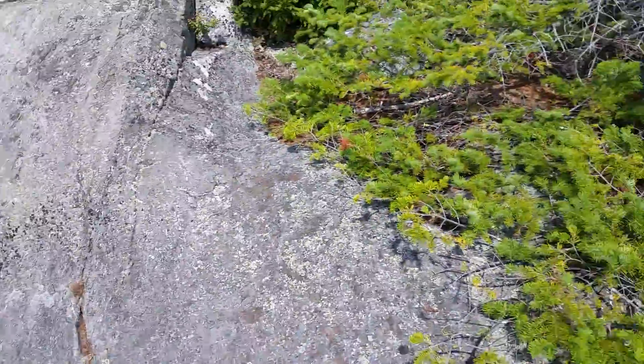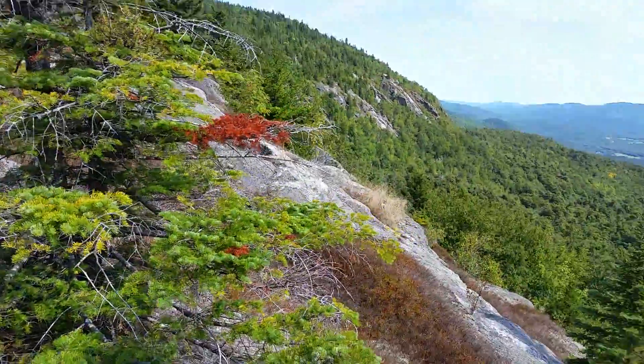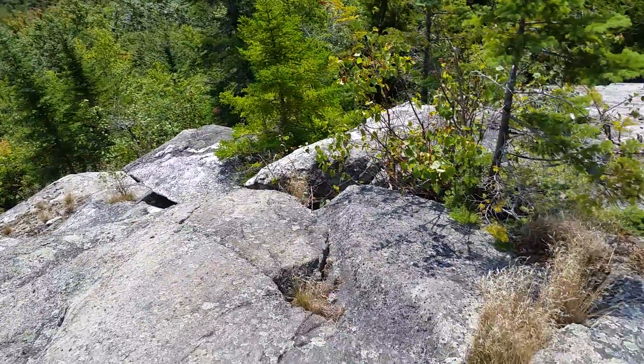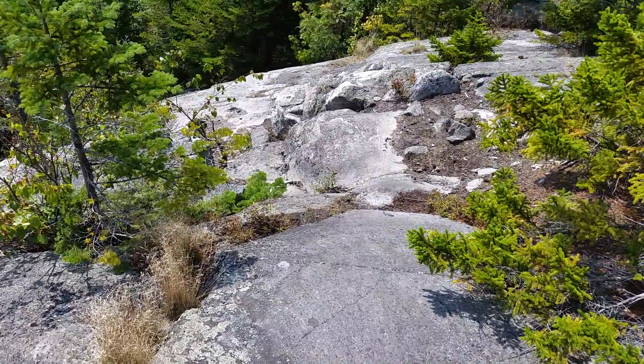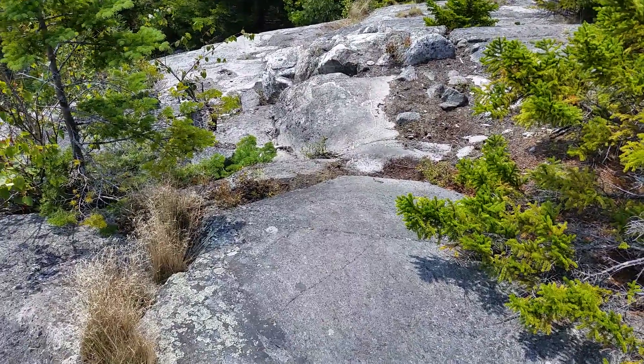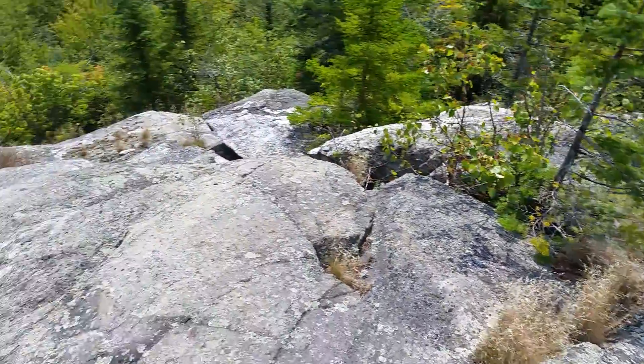I've just been walking on these rocks. That's the trail right there, just right up these rocks — sometimes the angle is extremely steep, like right here.